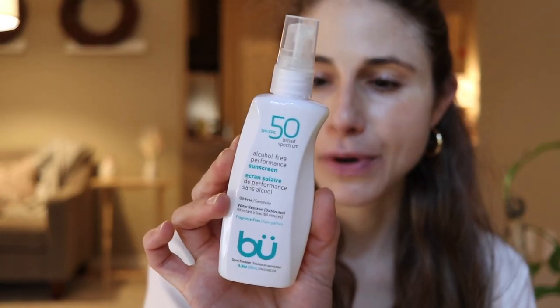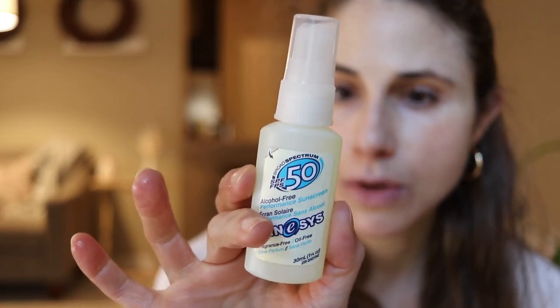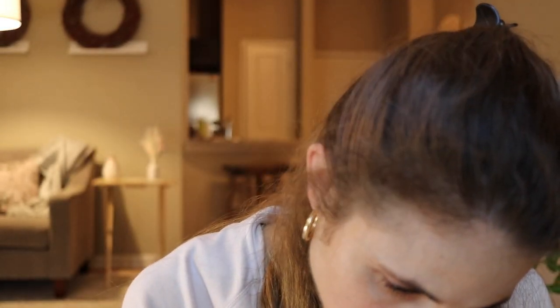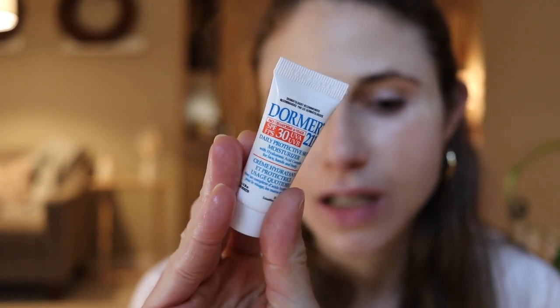We got some sunscreens here that look like they came from Canada based on the postage. Thank you so much! This company Boo — I love that name — this is a spray, and it looks like it's going to be a good one. It's a chemical sunscreen. Even though it's oil free it feels like it's got oil in it somehow — it's nice and moisturizing. They also sent Kinesis fragrance-free chemical sunscreen, a little cream sample with hyaluronic acid, and a sunscreen sample too. This must have been expensive to mail all the way from Canada, so thank you so much.